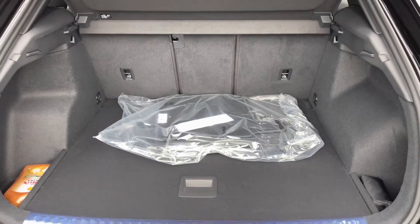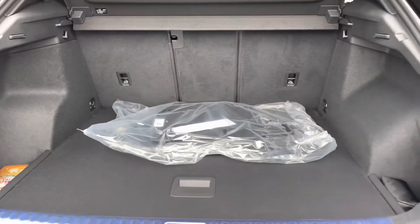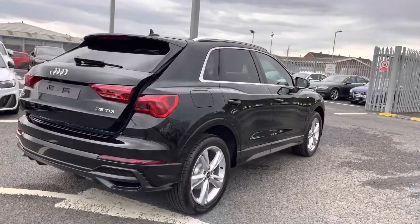It comes equipped with a large amount of boot space — you'll have no trouble fitting any shopping or bags in, you'll be able to do so with ease. To complement the boot very nicely, we've got the power operator tailgate, which is a fantastic feature to have especially if you have your hands full, as it allows easy access into the boot.